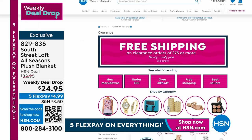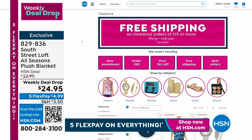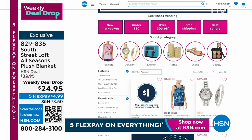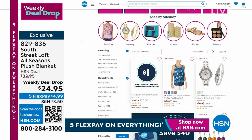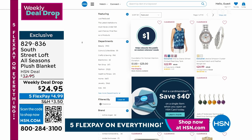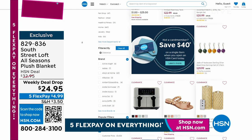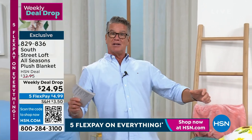If you spend $75 or more on HSN.com, you get free shipping on clearance items. A lot of times you get something on clearance and then it's like $8 to ship it, but once you hit that $75 mark, grab and shop to your heart's content. We're going to take a break — we've got a really great way you can relax with our Bliss hammock chair.